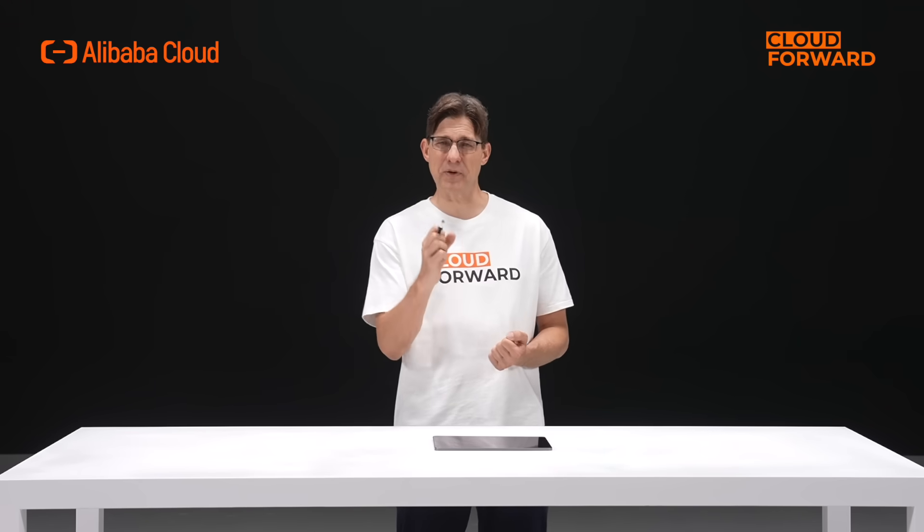Hello and welcome to this episode of Cloud Forward. Today, let me show you how to resist ransomware and keep your data safe.